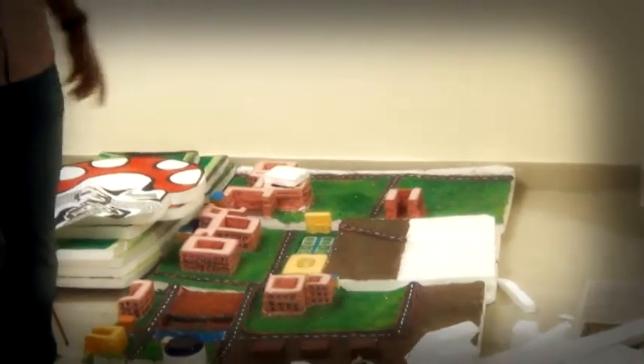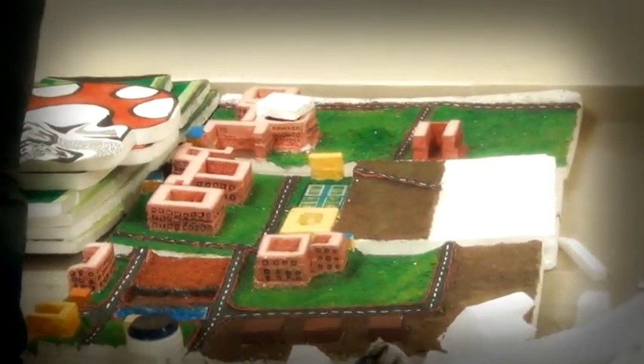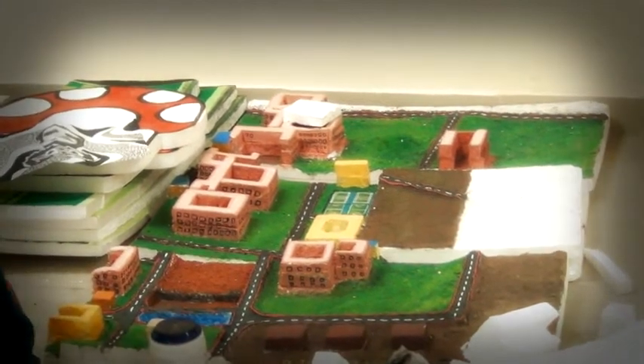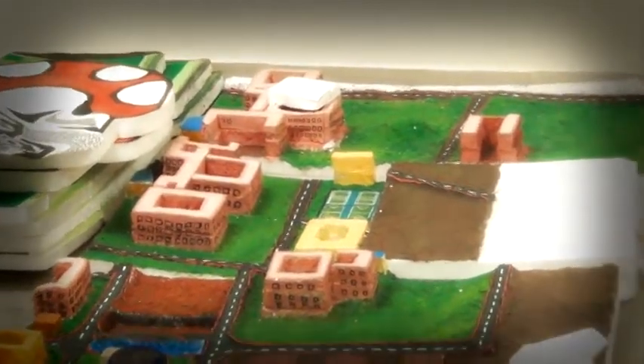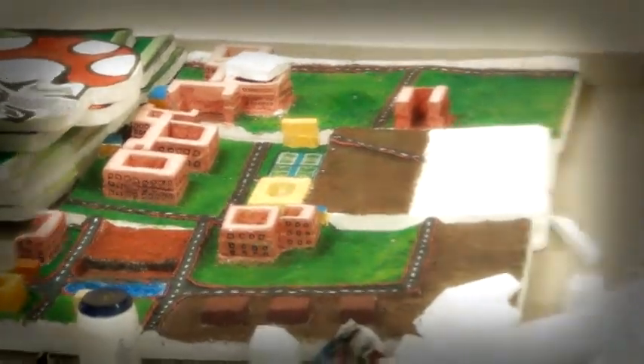This is a model of the campus which we made to let all the visitors see and know the directions of the campus — to see how the campus is. This is the model of the campus which we made with thermal coil and paper mash.